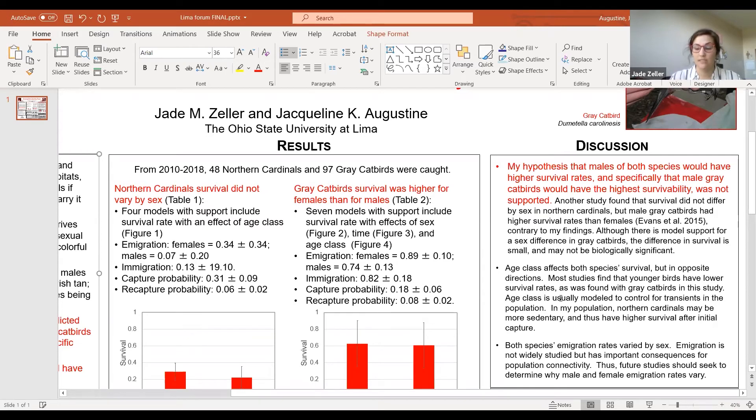I also found that both species' survival rates were affected by age class, but in opposite directions. Most studies find that younger birds have lower survival rates, as I found with gray catbirds. Age class is usually modeled to control for transients in a population. So in my population, Northern Cardinals may be more sedentary and thus have higher survival after initial capture. Furthermore, both species' immigration rates varied by sex. Immigration is not widely studied but has important consequences for population connectivity. Thus, future studies should seek to determine why male and female immigration rates vary.